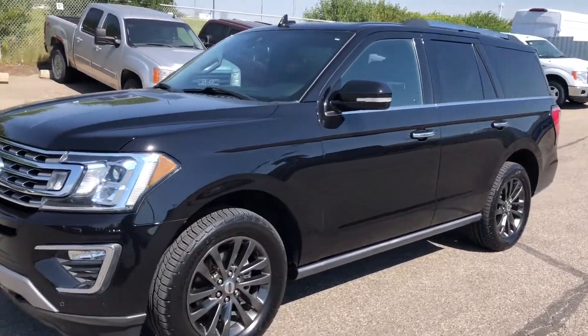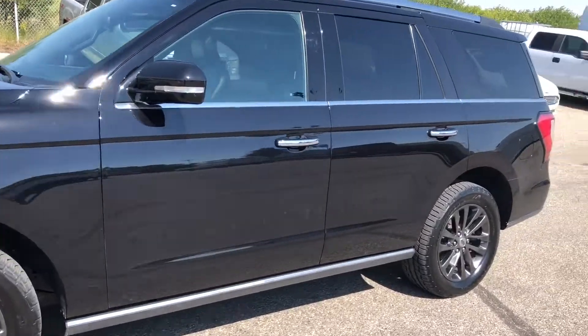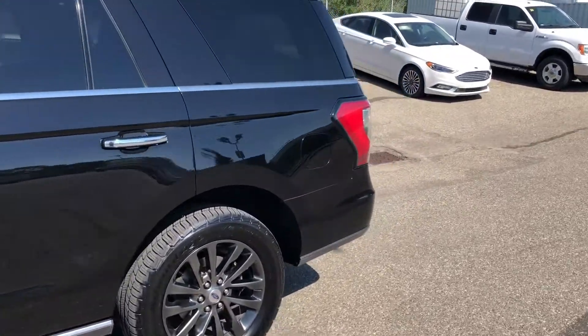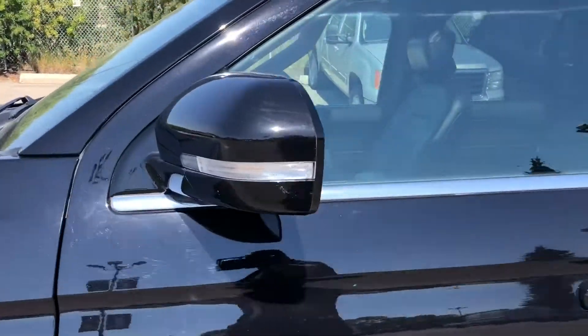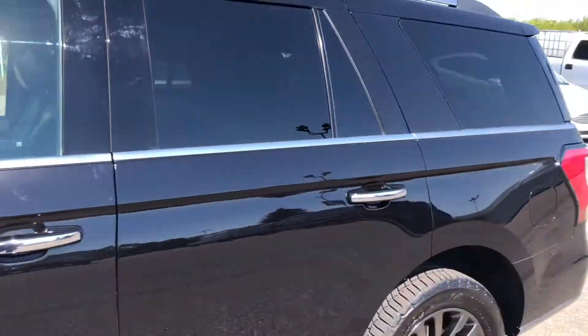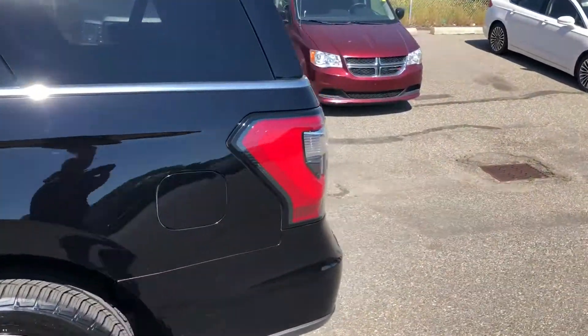Hello everybody, this is Tim from Acklin Ford. In this video I'm showing this 2020 Ford Expedition. It's in the limited trim. It has roof rails, turn signal mirrors, and is powered by a 3.5 liter EcoBoost V6 engine.